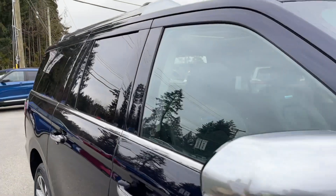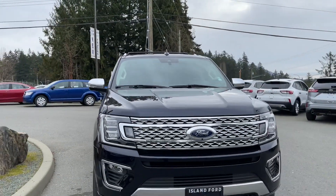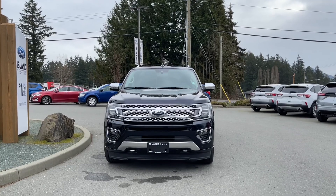Privacy glass in the back windows, roof rack and rails, heated and powered side view mirrors with blind spot information system, LED headlights, fog lights, tow hooks, front sensors — and so many more reasons to visit us at Island Ford Superstore, BC's number one rated Ford dealer.